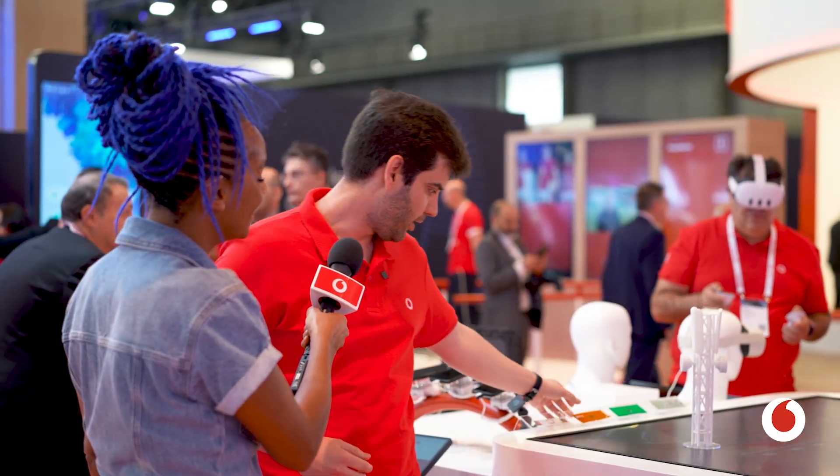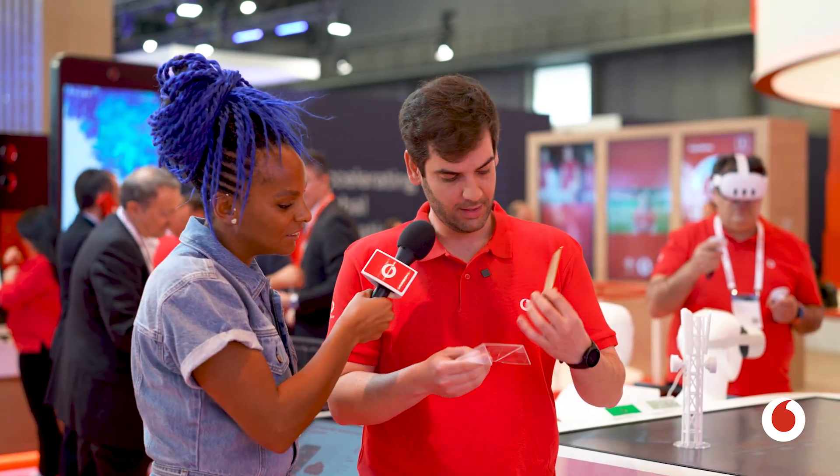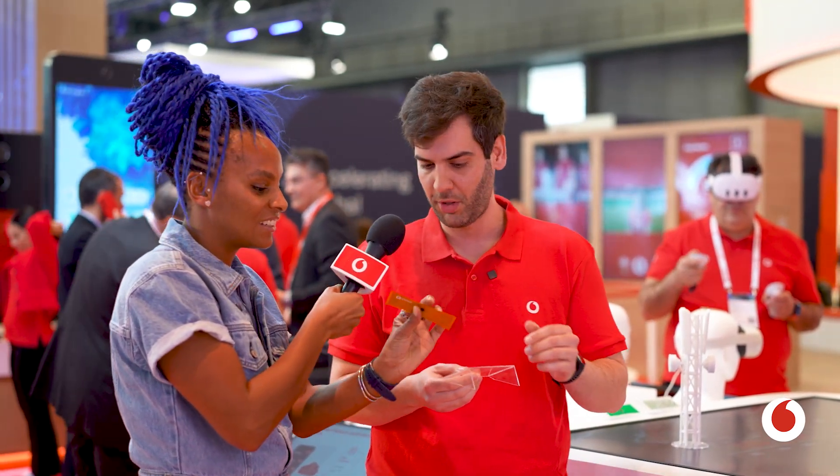I have here a couple of prototypes that I can show you. These are some of the sensors. This is really state-of-the-art technology — this is a brand new prototype.